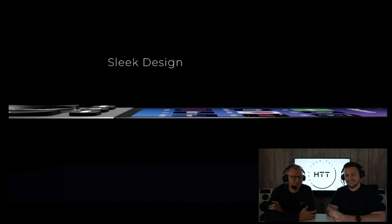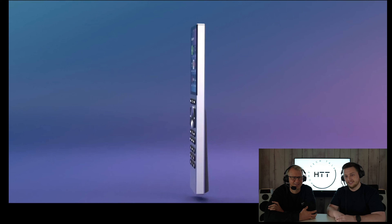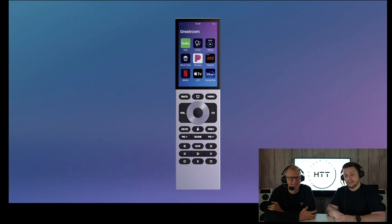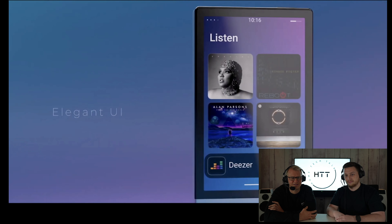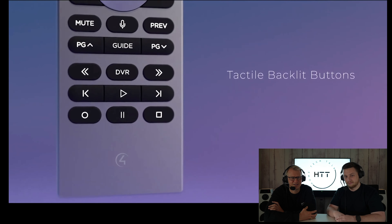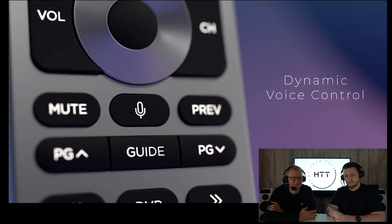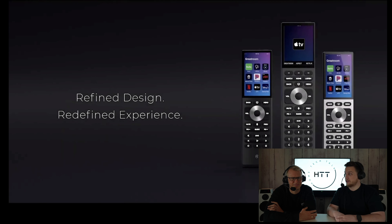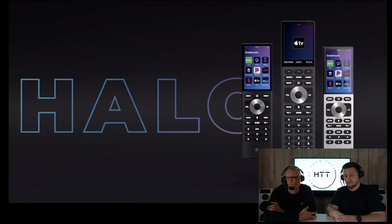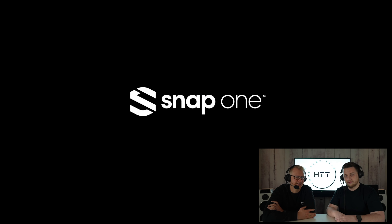A Control 4 system with a new remote control is revealed. The hosts react with excitement noting a voice button, backlighting, transport controls, lighting controls, color control, 2.4 and 5 GHz connectivity — and it appears two remotes are shown: a full-size one with many buttons and a touchscreen-style version. The hosts call it a very sneaky sneak peek.